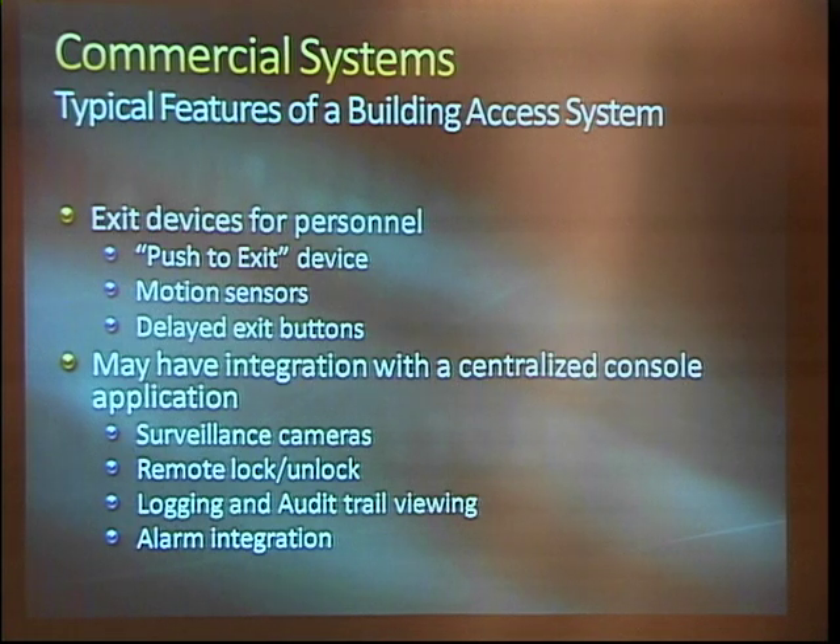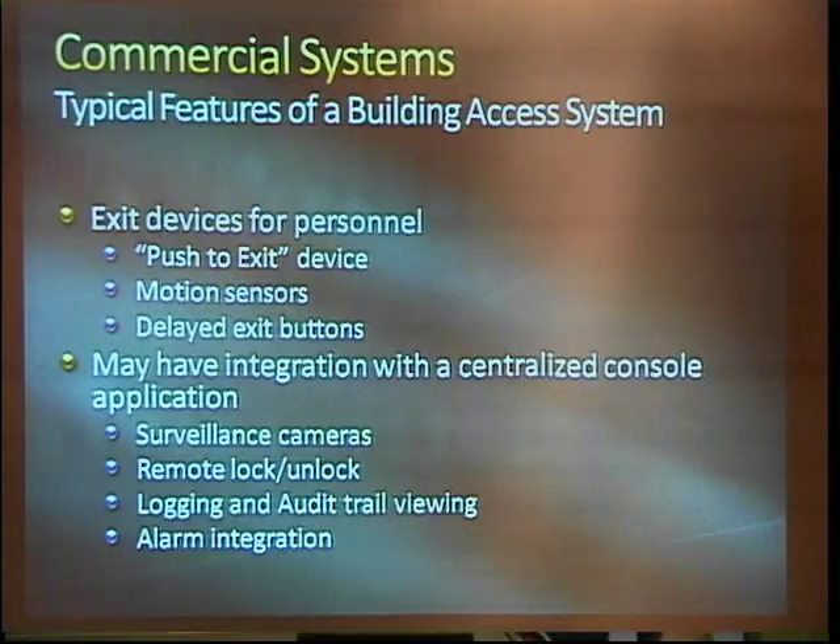You do have things like a guard console where they can verify that you're at the right door with the camera and then let you into the loading dock without having to leave and go track the guy down and open the door. And then integration with the alarms — anything from just triggering a contact to full IT-level integration.